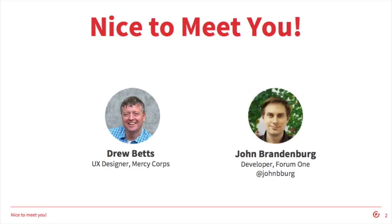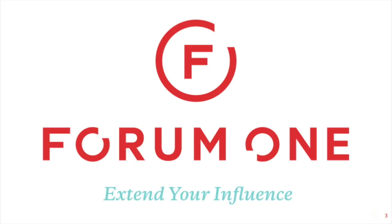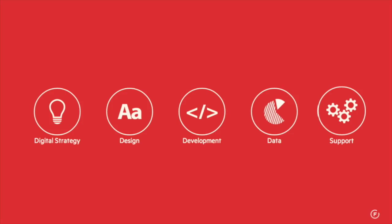Just a quick introduction. My co-presenter is the lead user experience designer at Mercy Corps, Drew Betts. And my name is John Brandenburg. I am a developer at Form 1 and a member of our dedicated support team. This is the business showcase session for Form 1, and we're talking about this site-to-speed project because it came out of our support work for Mercy Corps.